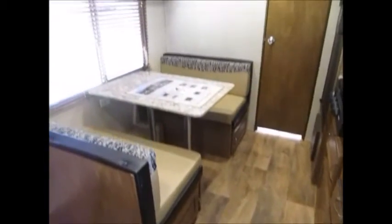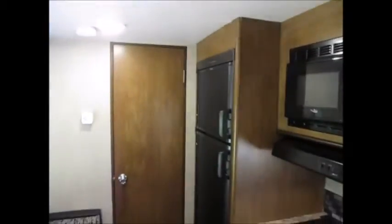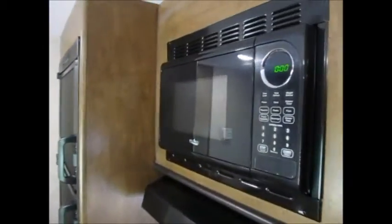There's a nice booth dinette with storage underneath. You have an AM/FM stereo DVD player right here, and your TV would mount right there on the wall. Here's your refrigerator and microwave. This trailer also has a beautiful floor that looks like real wood.